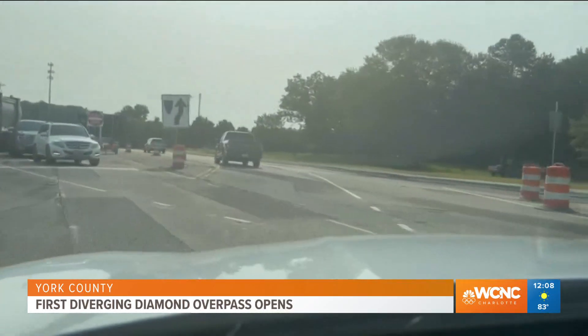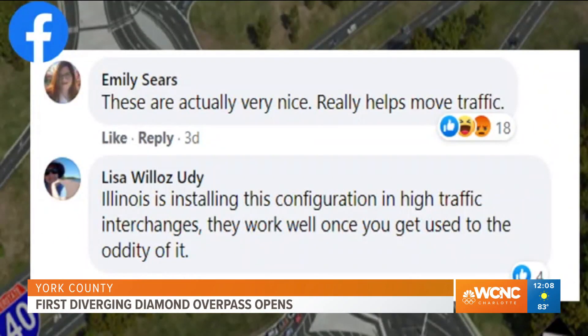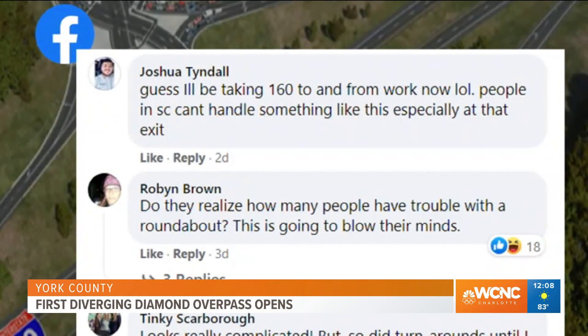Some folks are happy about the change. It was something the community wanted — it was the option we all really were hoping for, so I'm really positive about it. On Facebook, some say it does help move traffic once people figure out how to use it. Others say they will still opt to using 160 as an alternate route to bypass the confusion.